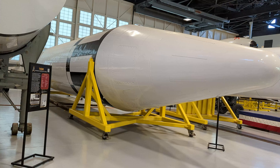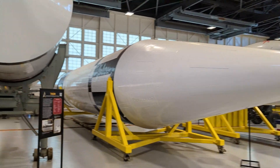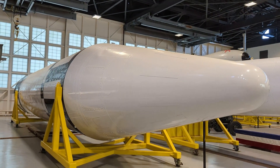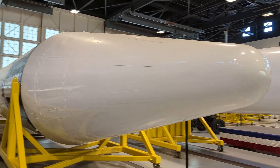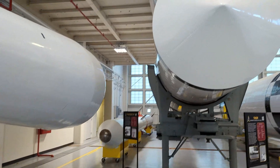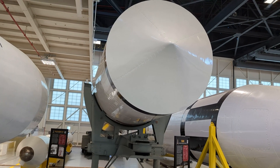Thor was not mobile and required pre-built launch sites. It had a blunt body re-entry vehicle instead of an ablative re-entry vehicle, so it was less accurate as it had a greater time during re-entry, which meant more time to go off target.